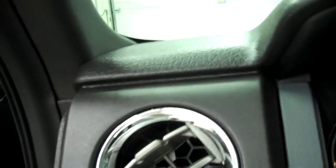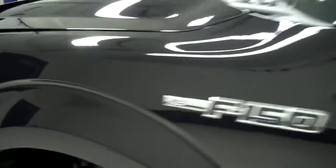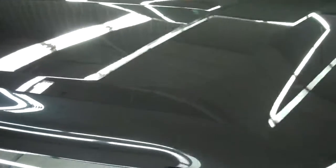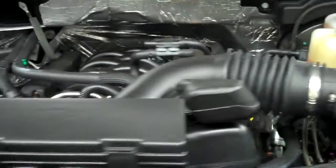Now we'll start her up. Side mirrors with the built-in directional signal lights, and the rest of the body looks fantastic. Engine bay is also very clean. This truck sounds great and it runs very smooth.